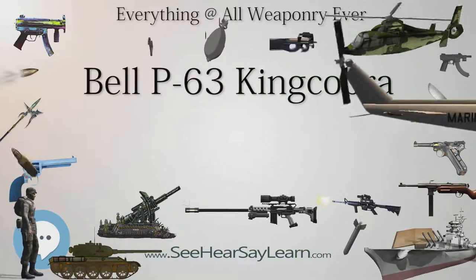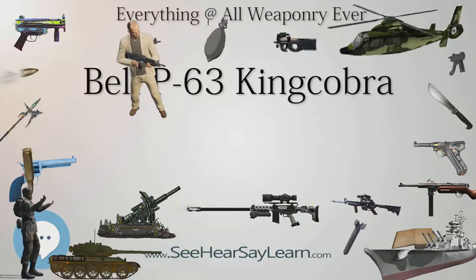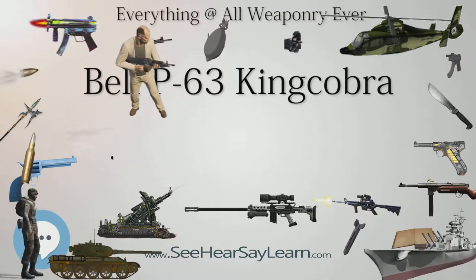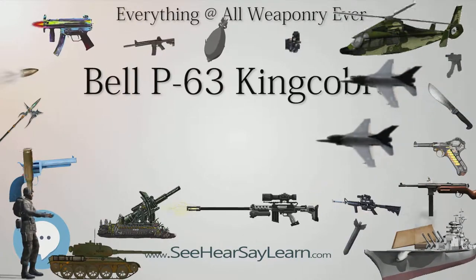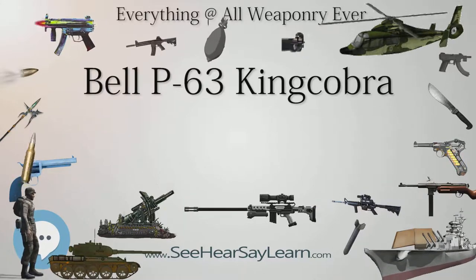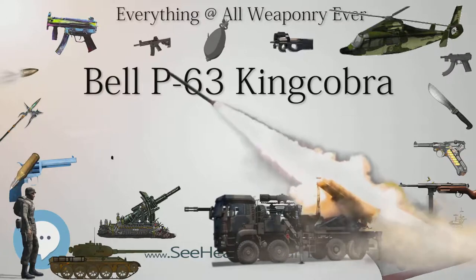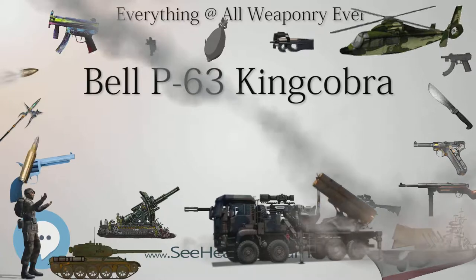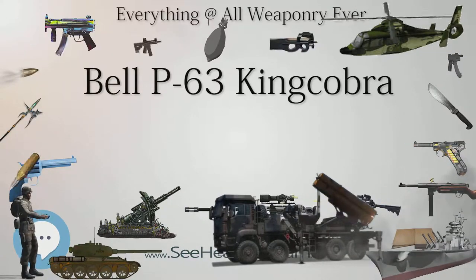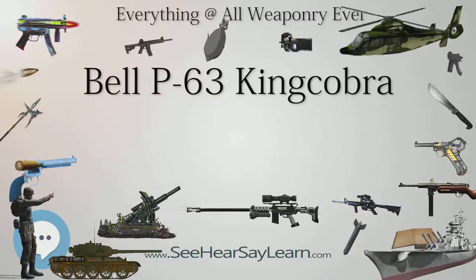P-63D — 1 aircraft (43-11718), powered by an Allison V-1710-109 (E-22), 1,425 HP (1,063 kW), featured a 10 in (25 cm) wingspan increase to 39 ft 2 in (11.94 m), gross area increased to 255 sq ft (23.7 sq m), and most noticeably a rearward-sliding bubble canopy; the series was cancelled in 1945. P-63E — Essentially similar to the P-63D with the exception of a ventral fin extension and standard cab-style cockpit; only 13 built. P-63F — Bell Model 43 variant, featured an enlarged vertical tail and Allison V-1710-135; only two built (43-11719 and 43-11722).